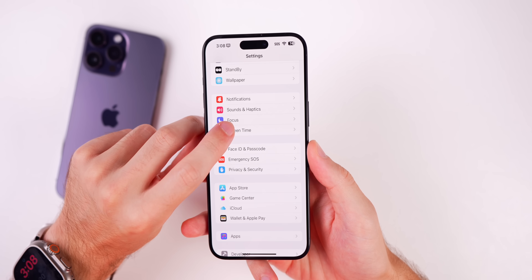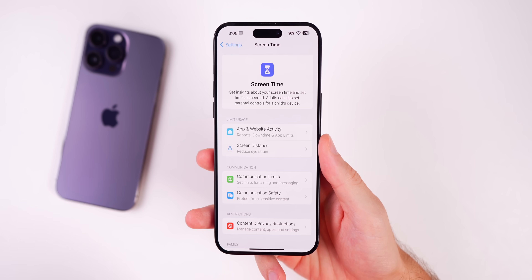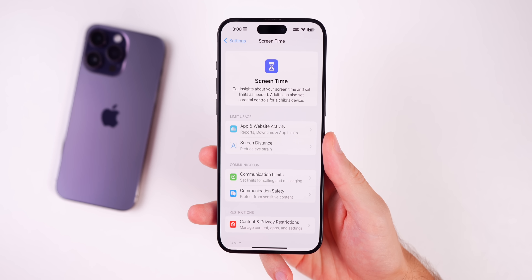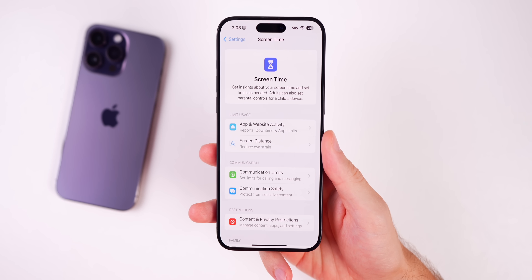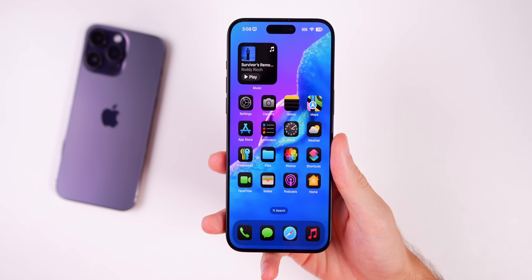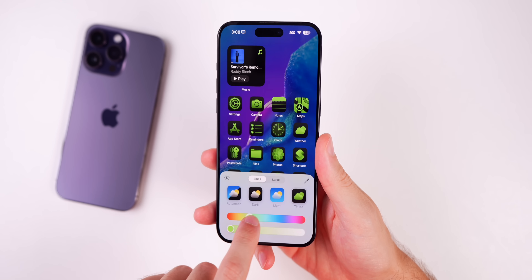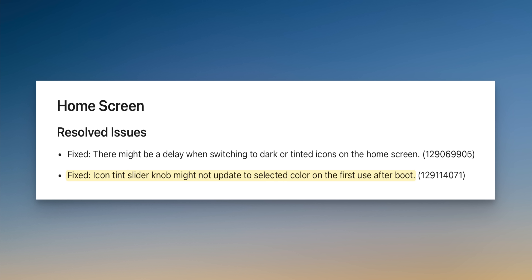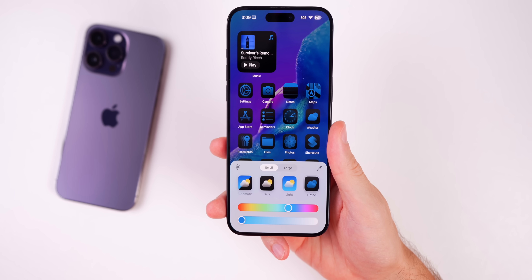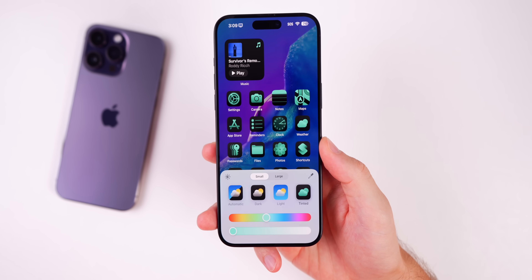For bug fixes: Screen Time appears to be working now for those who had issues in Beta 3 or previous iOS 18 betas. Apple's official release notes mention a fix for the icon tint slider knob — in Beta 3, it might not update to the selected color on first use after boot, but that's now fixed in Beta 4.